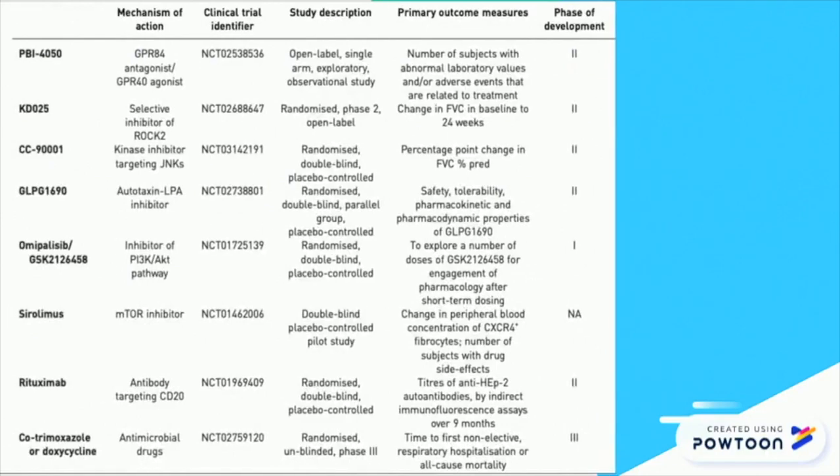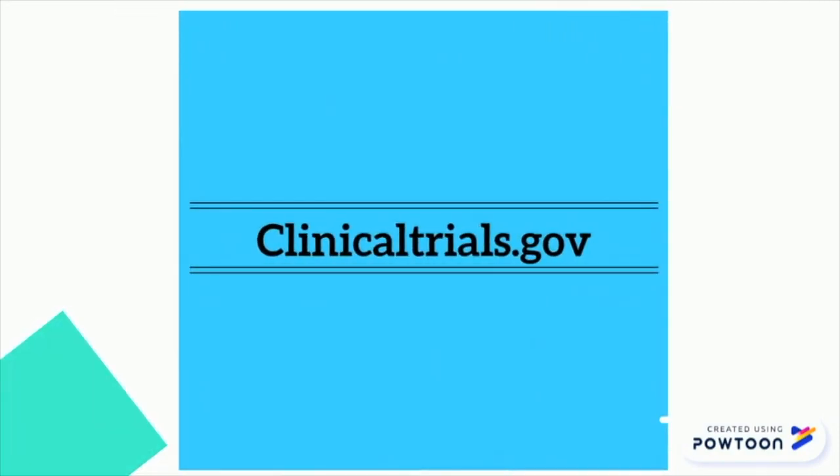Currently, several clinical trials in phases 1 through 3 are focusing on novel therapeutic targets. Here is a list of various drugs at different stages of the clinical trial process. Co-trimoxazole, or doxycycline, is a drug that is in phase 3 trials and has demonstrated effectiveness in treating infection issues associated with IPF. To learn more information about the individual drugs, please visit clinicaltrials.gov.